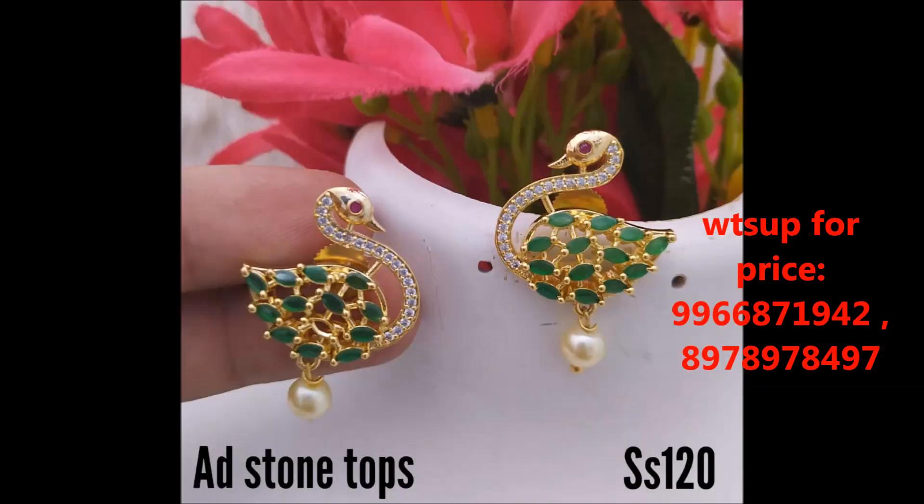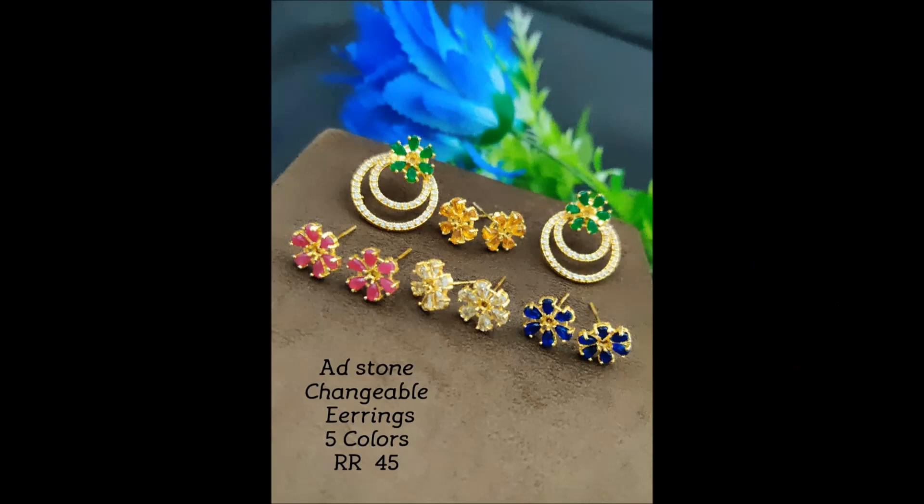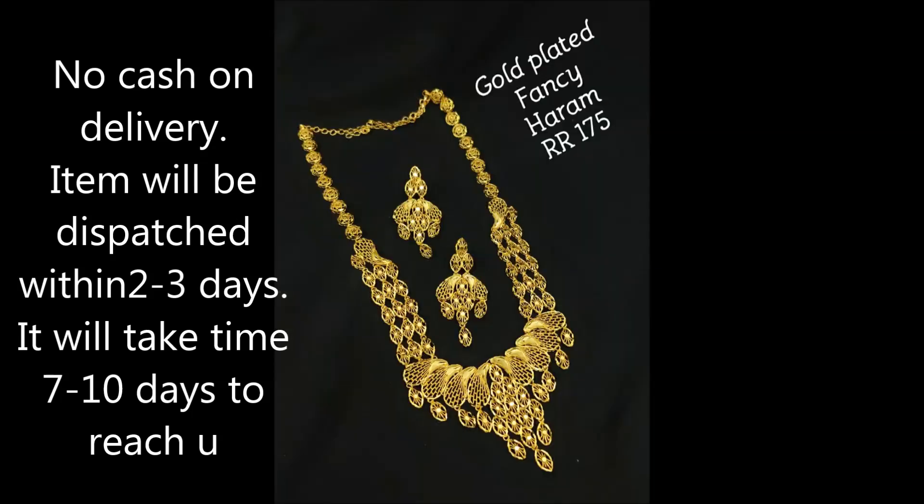This is peacock shape design earrings with different colorful stone combinations — white and green. These are stone changeable earrings; you can change the stones according to your dressing style. We are also giving five different colorful stones: blue, white, pink, and green — you can change according to your dressing. This is a fancy harem with a good design.